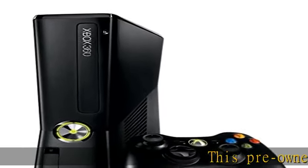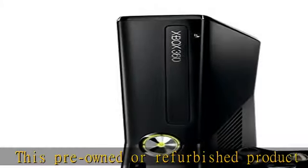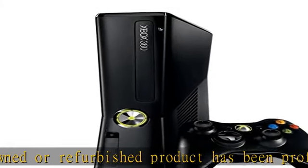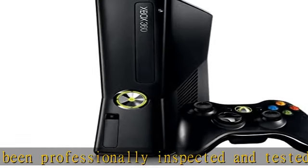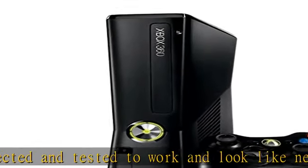This pre-owned or refurbished product has been professionally inspected and tested to work and look like new. How a product becomes part of Amazon Renewed, your destination for pre-owned, refurbished products: a customer buys a new product and returns it, or trades it in for a newer or different model.